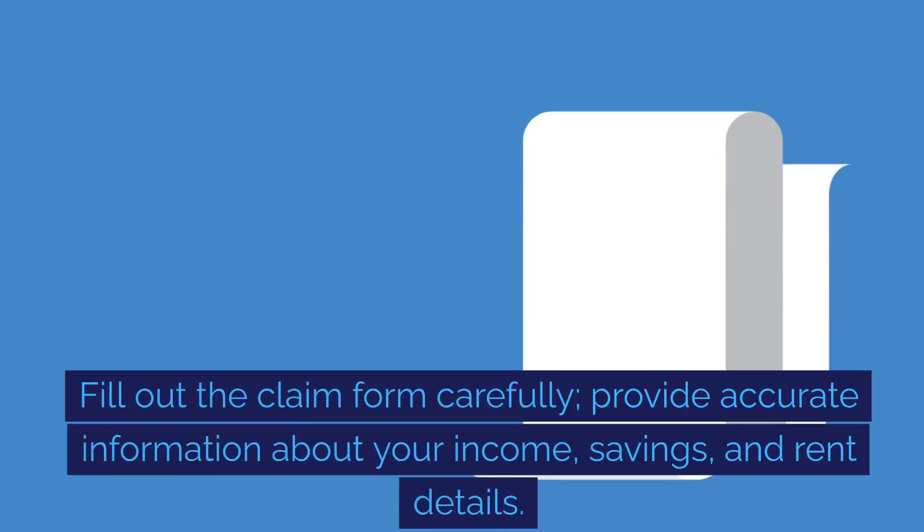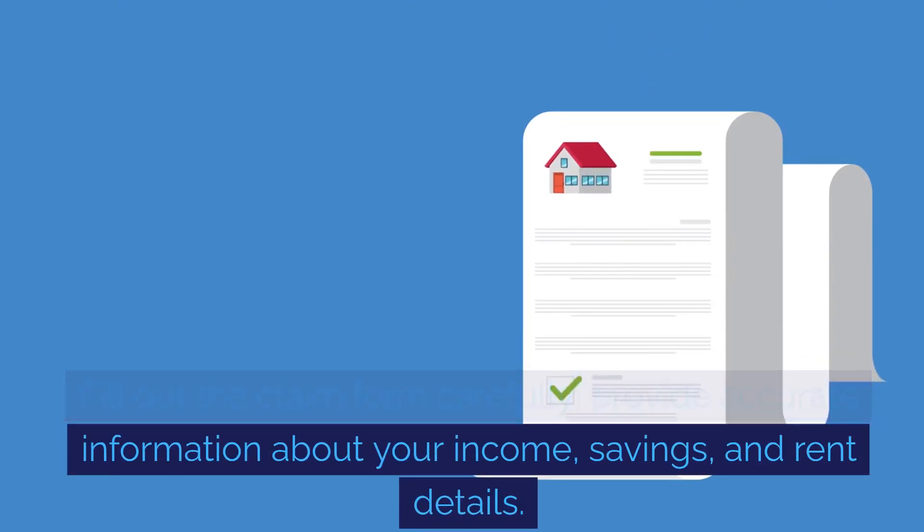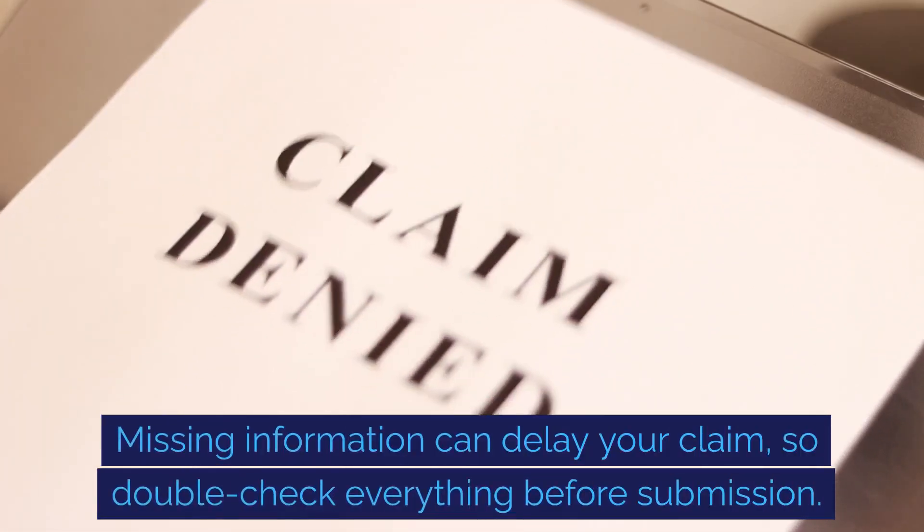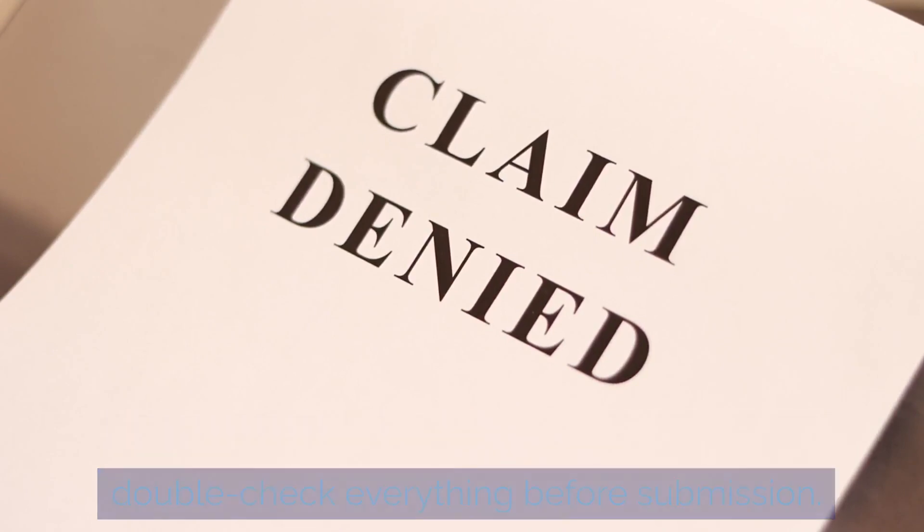Fill out the claim form carefully. Provide accurate information about your income, savings and rent details. Missing information can delay your claim, so double-check everything before submission.